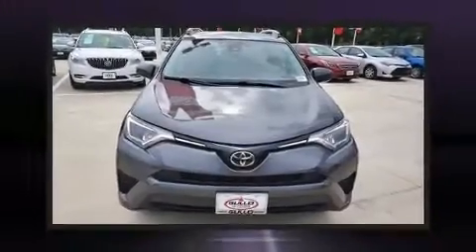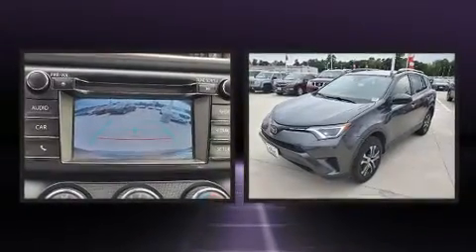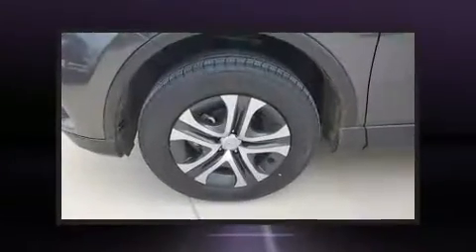Here's a great deal on a 2018 Toyota RAV4. Smooth gear shifts are achieved thanks to the 2.5-liter four-cylinder engine, and for added security, dynamic stability control supplements the drivetrain.